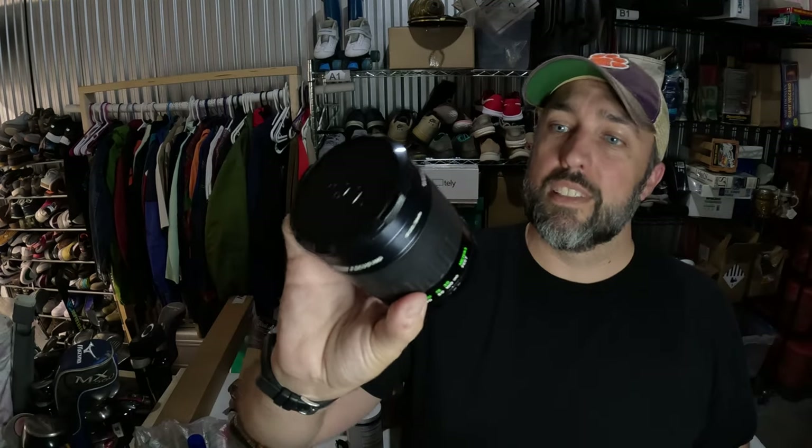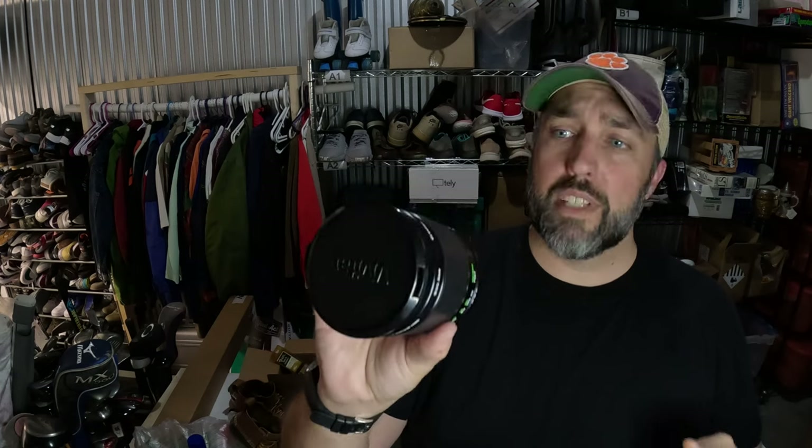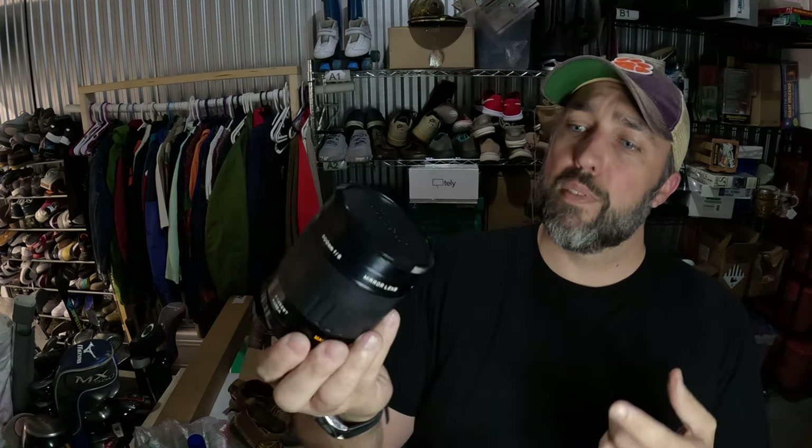I love selling camera lenses — they're easy to list, easy to ship, and they don't take up a whole lot of space. Like this Vivitar macro focusing mirror lens: paid $5 for it at Goodwill and it sold for $50.